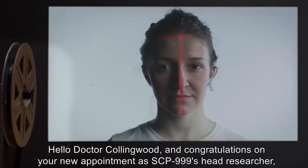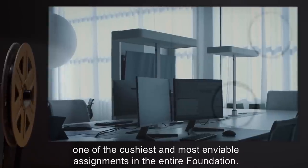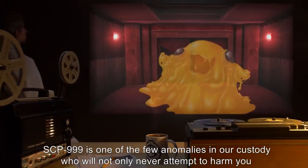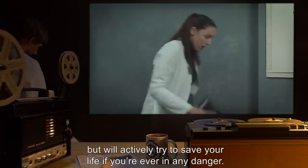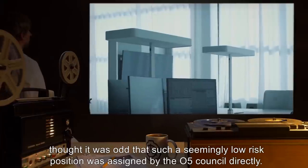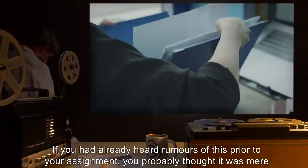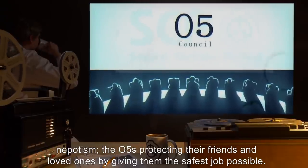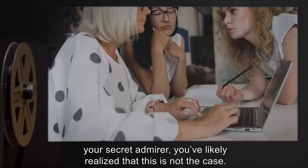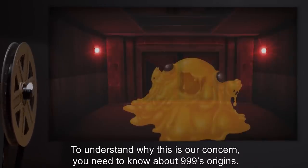From O5 Command. Subject: 5-999 Clearance. Hello, Doctor Collingwood, and congratulations on your new appointment as SCP-999's head researcher — one of the cushiest and most enviable assignments in the entire Foundation. SCP-999 is one of the few anomalies in our custody who will not only never attempt to harm you, but will actively try to save your life if you're ever in danger. You may have thought you understood why this is our concern. To understand why, you need to know about 999's origins.